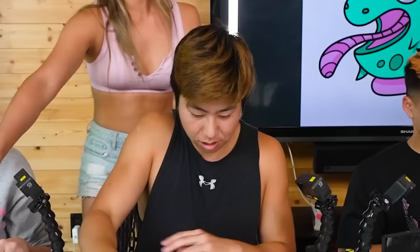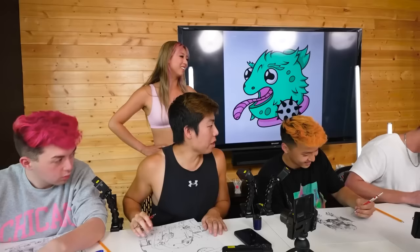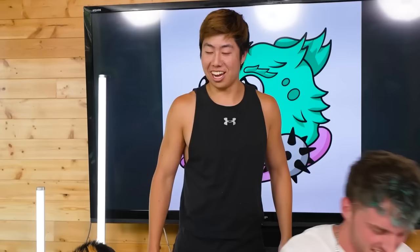Michelle, I think you have a chance to win. Jake is making upside down — if I had blending stuff it'd probably be a lot easier. I think Jake is cracking under pressure. Do you think you're last place or do you have a chance? I think anyone has a chance here.